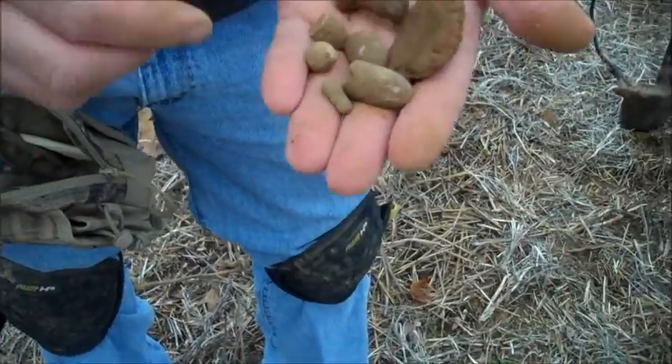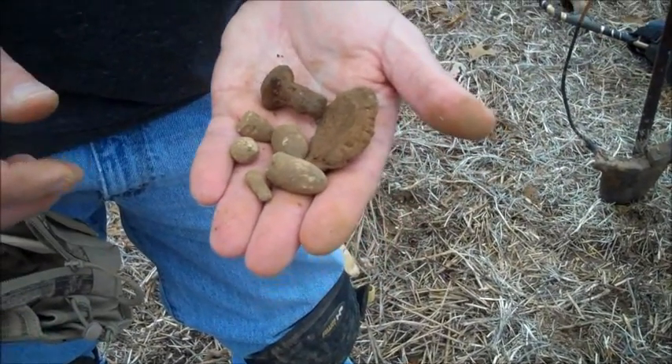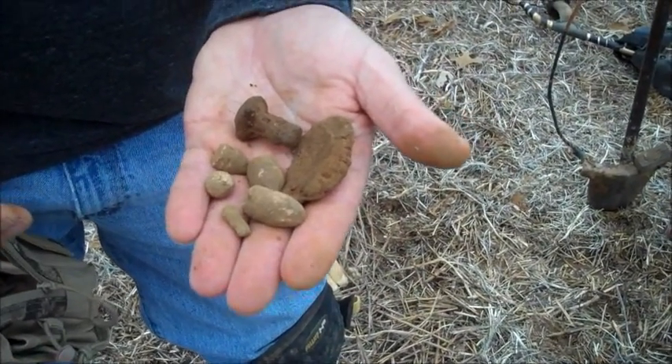Those tapered ones like that are out of a mower — a horse-drawn mower. Not bad. What do you got? A Sharps carbine. We're going to get on with it here.